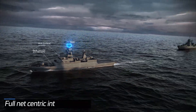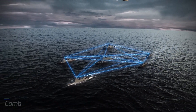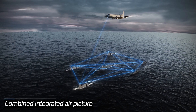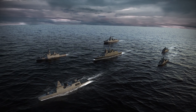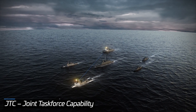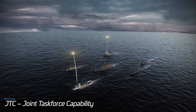Another important feature is full net-centric interoperability, allowing for a combined integrated air picture from all participating sensors within the force or external. And the JTC, Joint Task Force Capability, provides central automatic engagement coordination for optimizing capacity, range, and cost of single or multiple interceptions.